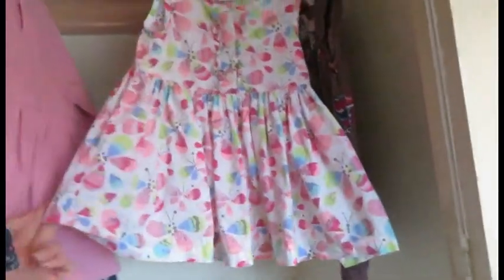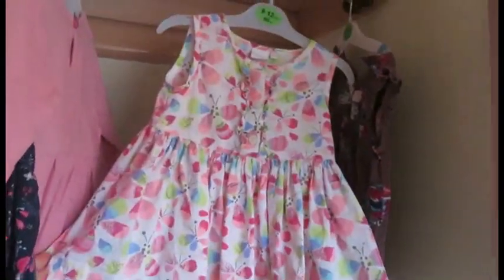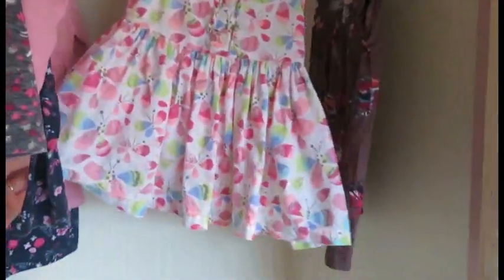She's barely worn that one. Then this one I brought off a selling site for £1.50. This one is by Blue Zoo.